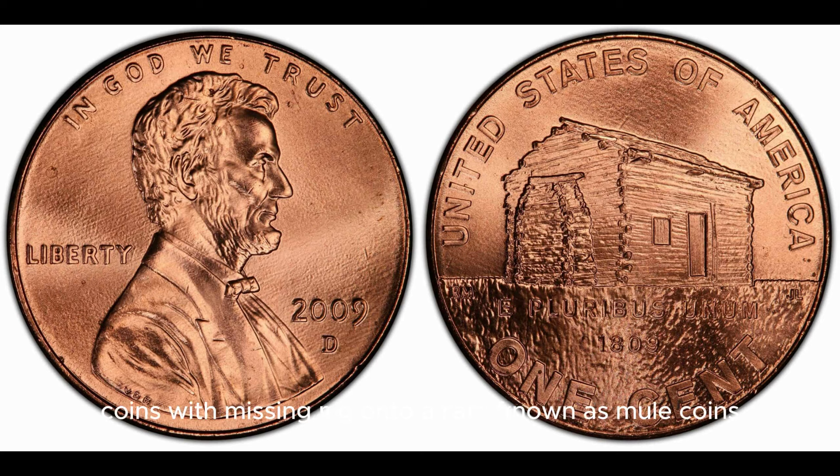Coins with missing mint marks are known as mule coins and are highly prized by collectors for their scarcity and uniqueness. A 2009-D Lincoln penny with a missing mint mark has been known to sell for over $700,000 at auction. The best way to determine the value of your 2009-D Lincoln penny is to have it professionally graded by a reputable coin grading service. These services evaluate the condition, any errors or special markings, and assign it a grade on a scale from poor to perfect. This grade, along with current market trends and demand, will ultimately determine the value.